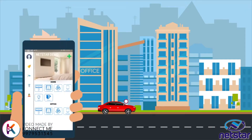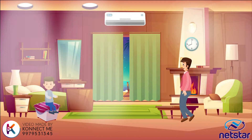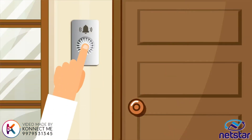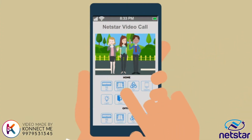Usually on his way back in the evening, Raj turns on the AC for a comfortable welcome home. Raj can easily open the door from his Netstar automation app.